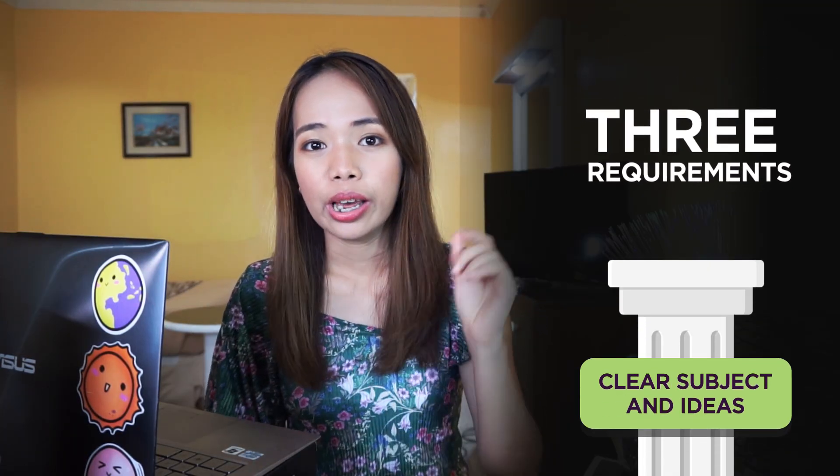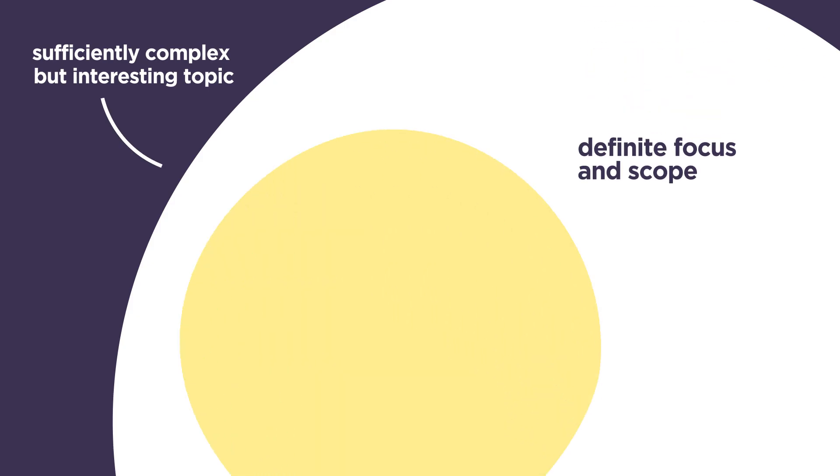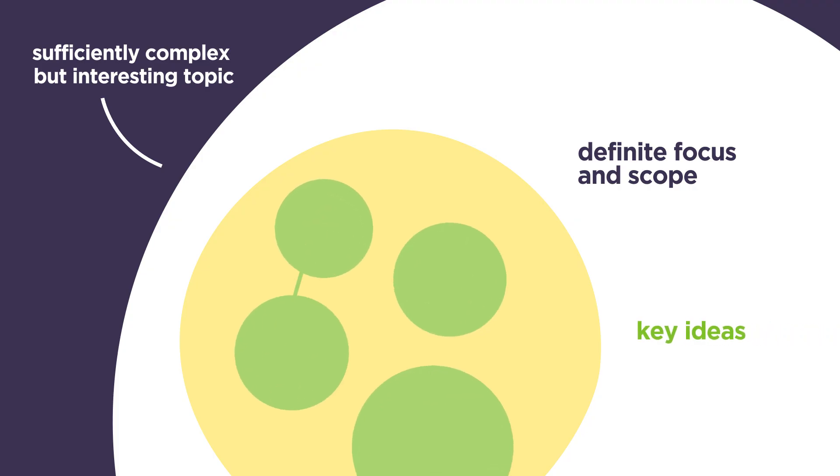So how do you get the clear subject and idea? You need to have three things: a sufficiently complex but still interesting topic, a definite focus and scope within that topic, and two to four key ideas which you develop clearly and coherently in your video. What are you really talking about? Next is creative expression — this is all about your scripts, your illustrations, and your demos.